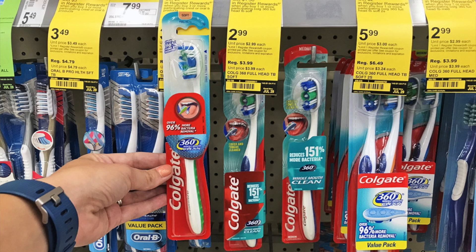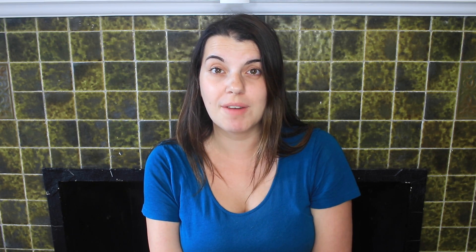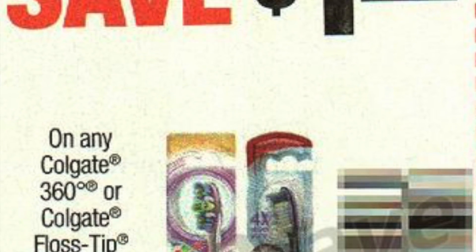The other Walgreens freebie: you can get two of the Colgate 360 toothbrushes. They are on sale for $2.99 this week. You're going to use two of the $1 off one coupons from the SmartSource 8/27, so you will pay $3.98. Get back a $3.00 Register Reward, and then you can submit for two of the $0.50 Ibotta rebates, which will make it completely free.